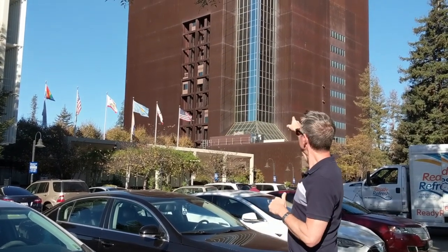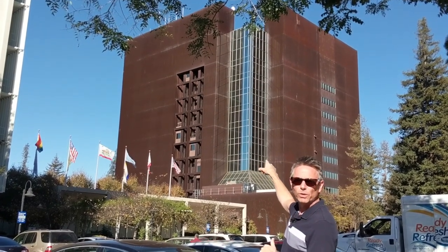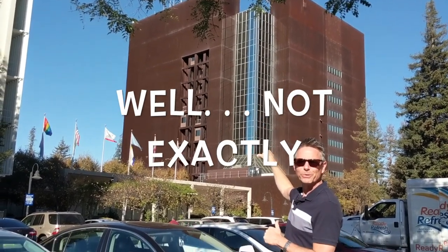Hey everybody, it's Brian Bernasconi here, part of the Brian and Dan Real Estate Team, briananddan.com. As you can see, we're here at the county building, 170 West Heading Street in San Jose.